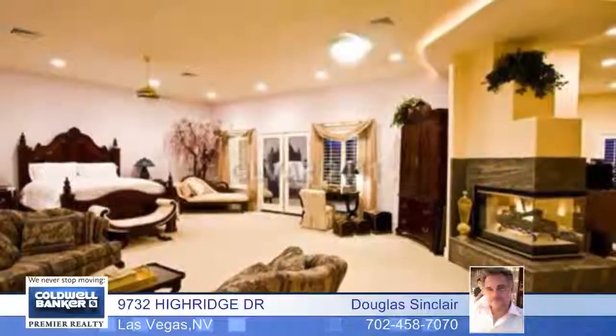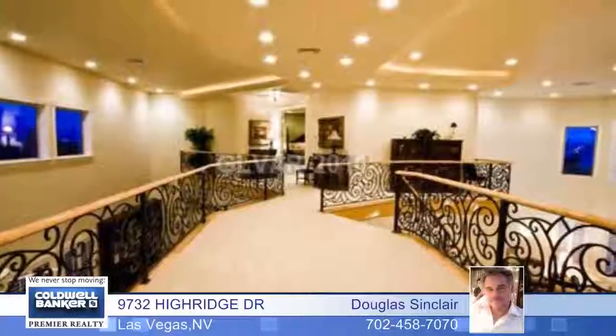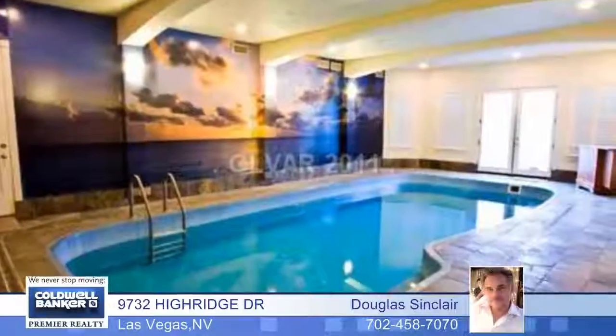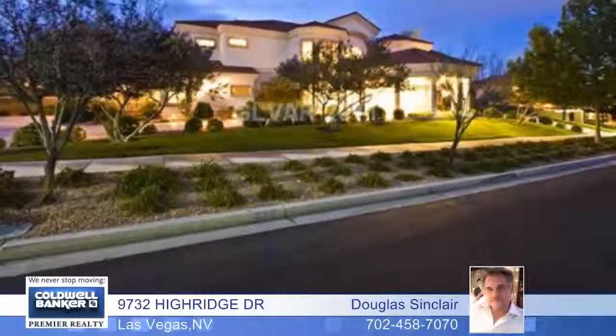Just walking into this house will give you that sense of warmth and sophistication you've been looking for. Plus, it's situated in a lovely storybook neighborhood. Contact Douglas Sinclair for more details and arrange your private tour today.